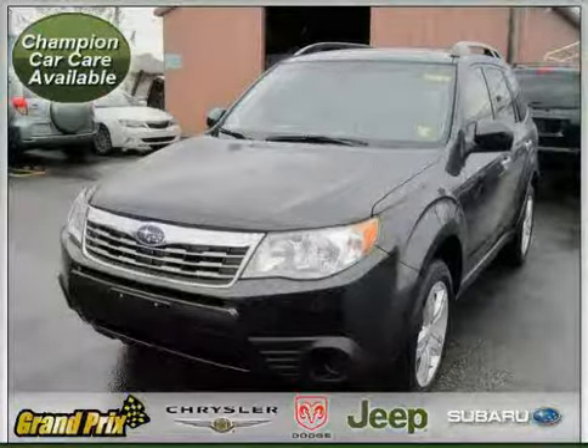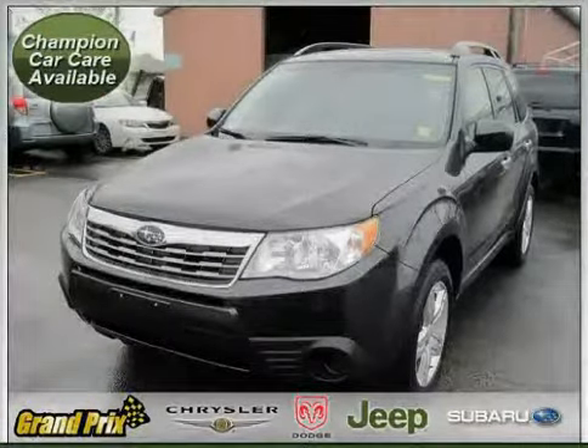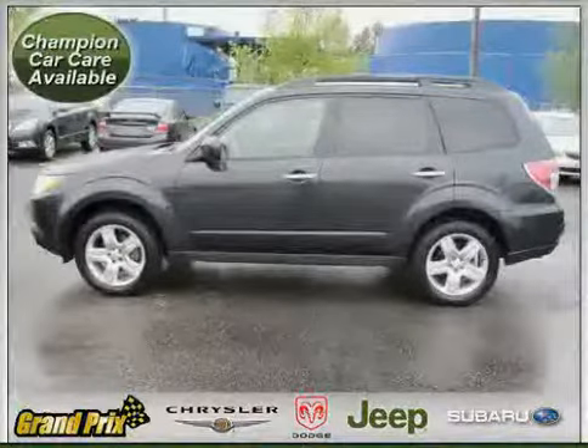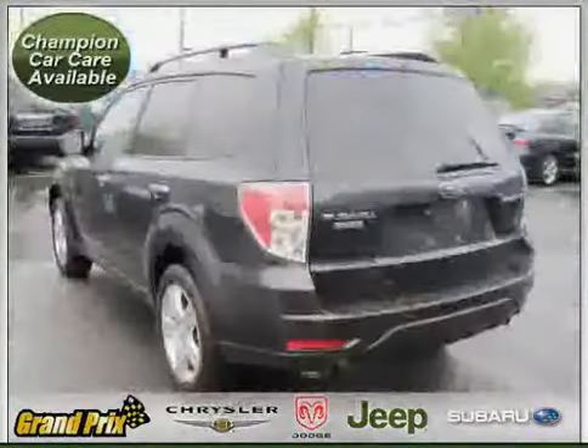This 2009 Subaru Forester is equipped with cloth interior, MP3 player, heated passenger seat, panoramic roof, and power tilt sliding sunroof.